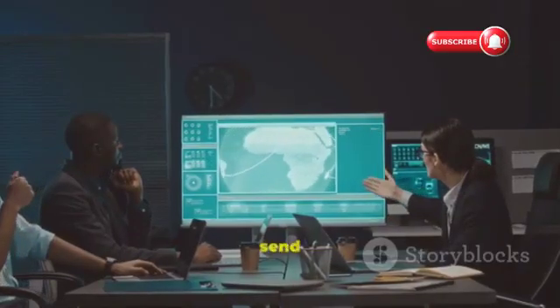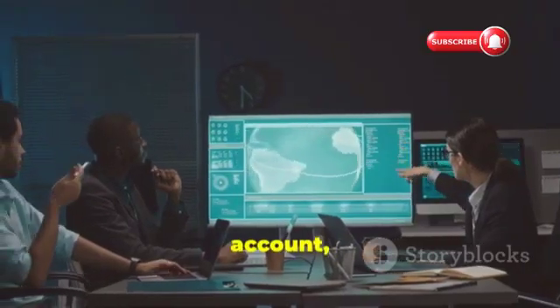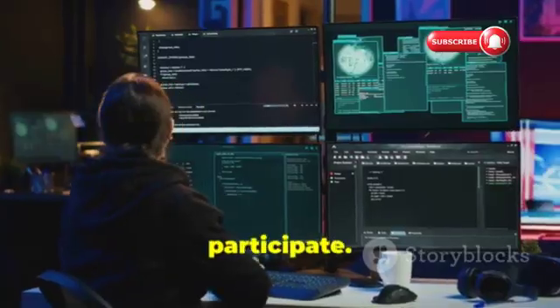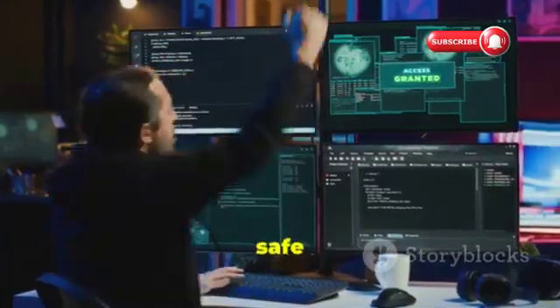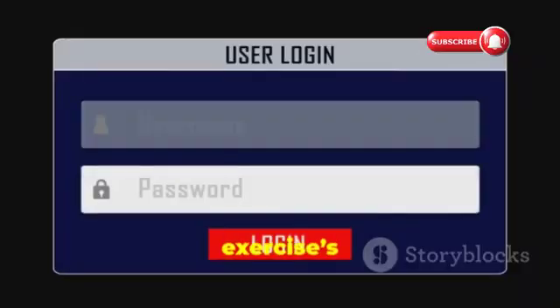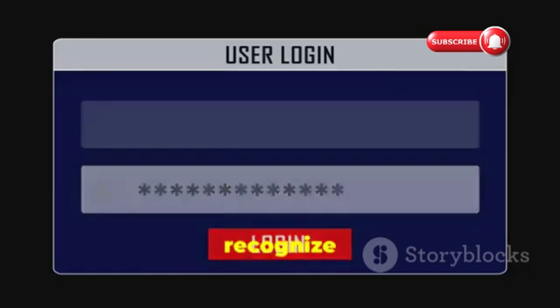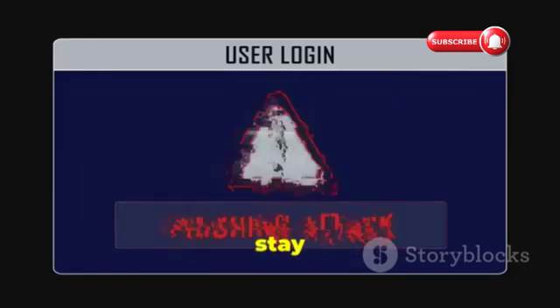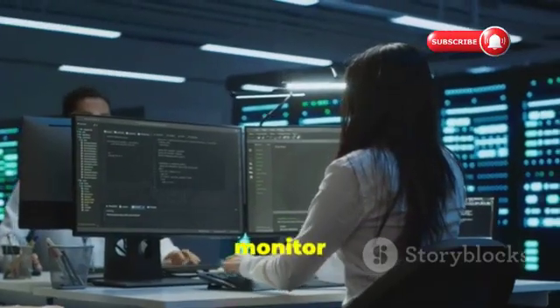For your first run, it's best to send the phishing email to your own account, or to a friend or colleague who is fully aware of the exercise and has agreed to participate. This keeps things safe and controlled. When composing the email, make it absolutely clear that this is a simulation — add a bold disclaimer in the message so there's no confusion or unnecessary alarm. Include a clear explanation of the exercise's purpose and provide tips on how to recognize phishing attempts in the future.